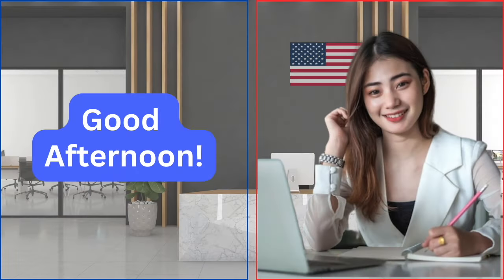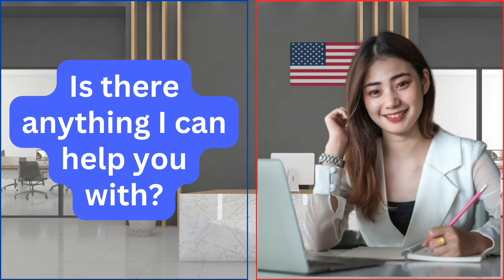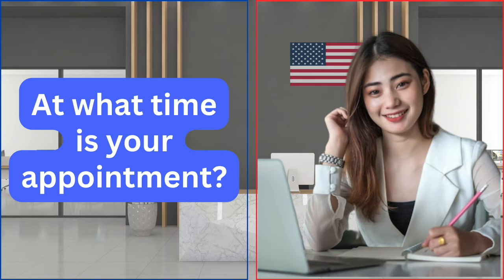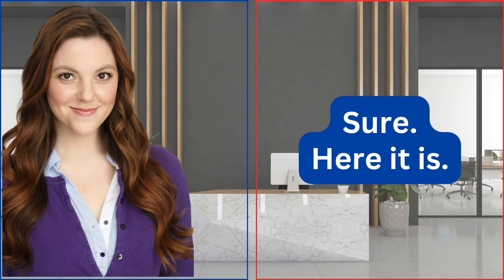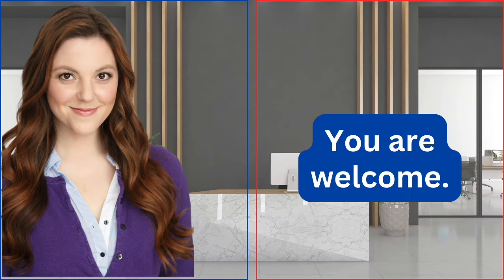Good afternoon. Is there anything I can help you with? I'm here for my citizenship interview. At what time is your appointment? At 1:30 PM. Can you please show me your appointment letter? Sure, here it is. Thank you. You are welcome.